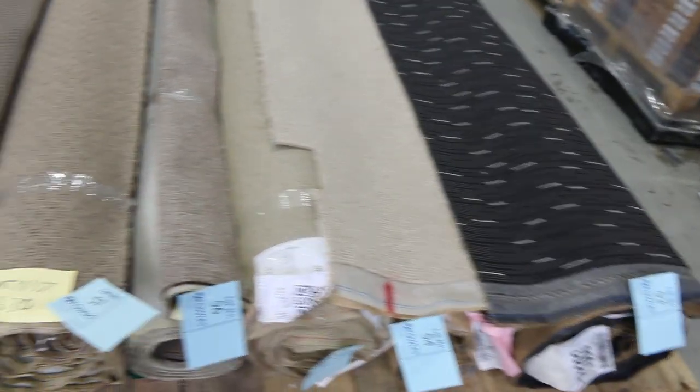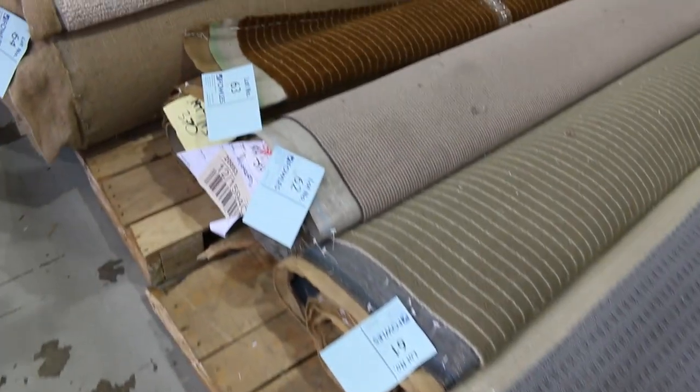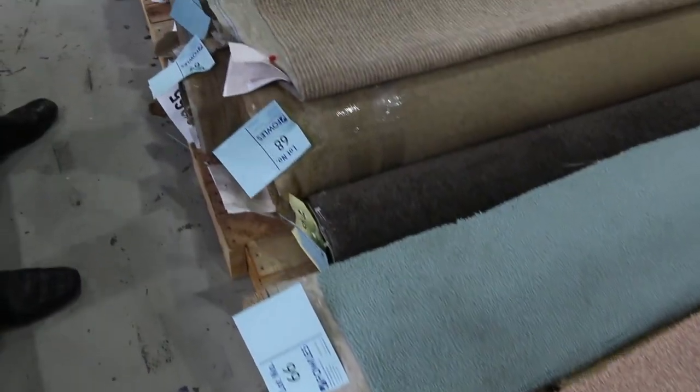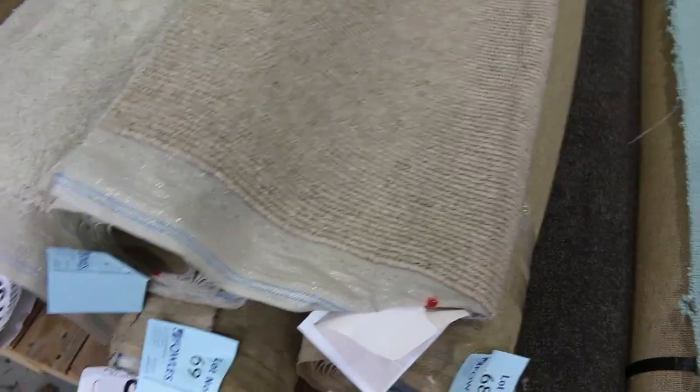Working our way through, these are the smaller rolls. They vary anywhere from three to six metres. They'll clear out for $30 a metre — fantastic value there. If you want something for just one room, maybe two. We've got some good combination rolls also where you find two or three rolls together and get your bigger quantities.